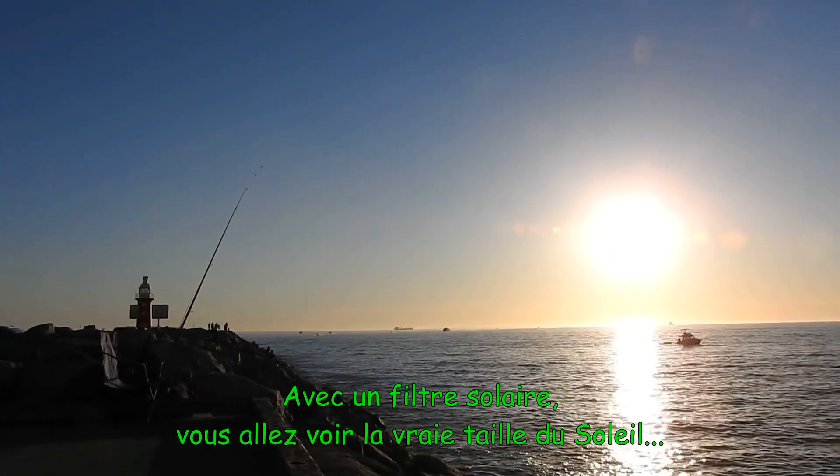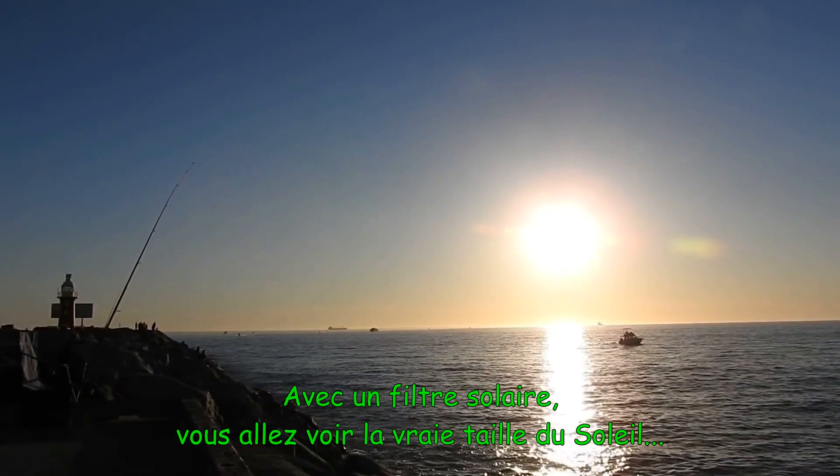And if we pop a solar filter on the front of the camera, you will see the true size of the Sun.